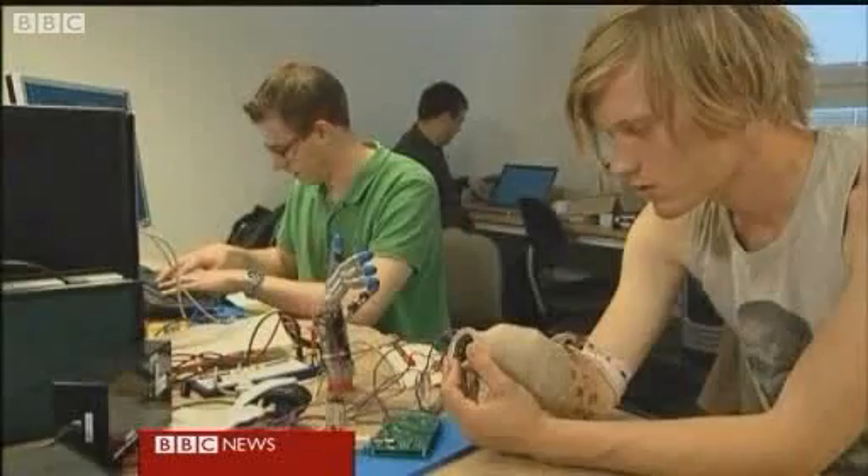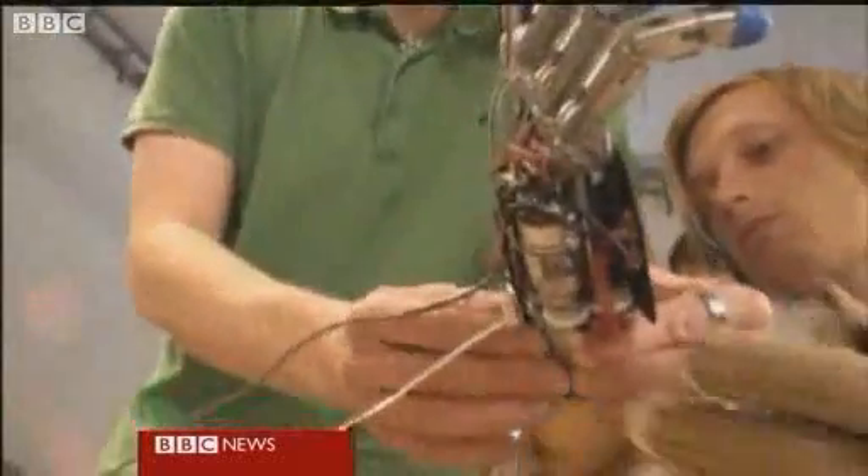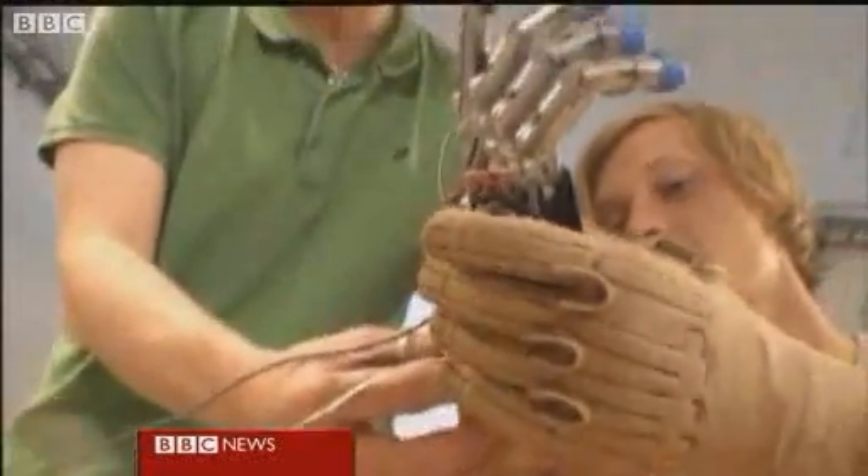The scientists developing the hand say it's already taken 10 years to get to this stage, but say there are major advances on existing prosthetic limbs. First, the brain will control them without any muscle contractions. Secondly, these hands will be able to give back feedback, so that the patient will be able to feel what's going on in the outside world by touching.